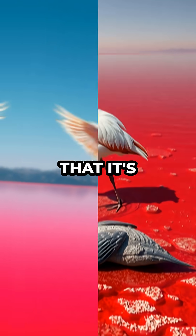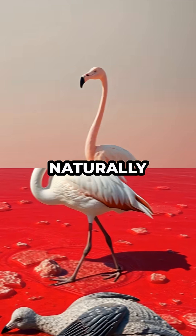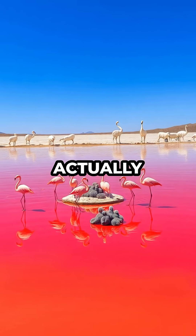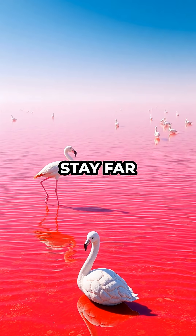The sight is so surreal that it's hard to believe these aren't carefully crafted statues, but real animals naturally preserved by the lake's bizarre chemistry. Despite this deadly environment, some life forms like flamingos actually thrive here, nesting safely on the lake's caustic surface because predators stay far away.